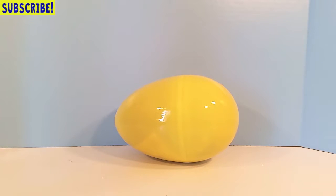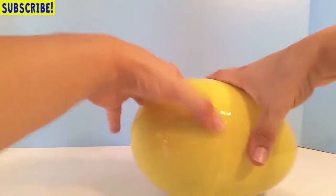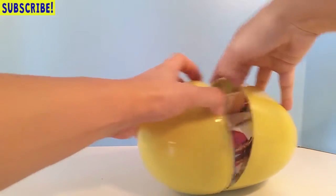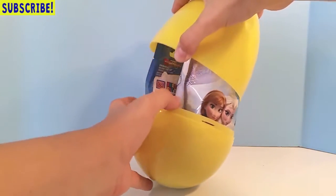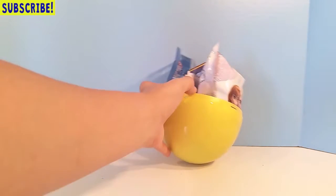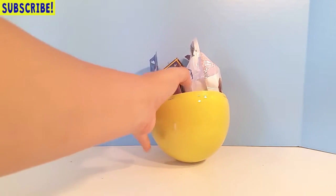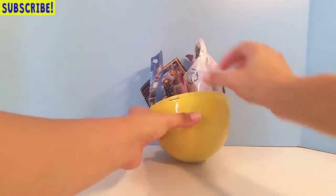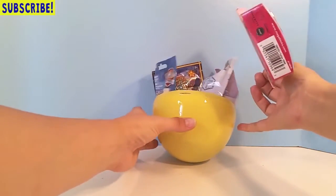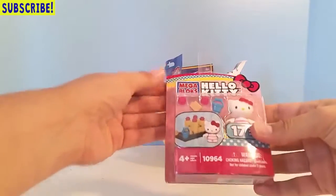Okay, so here's our egg — we've gone ahead and taken all the Play-Doh off. Let's open it and see what's inside! Oh, all kinds of stuff — I see Frozen, I see Hello Kitty, I see Paw Patrol of course, and I see some blind bags. Let's start with the Hello Kitty!